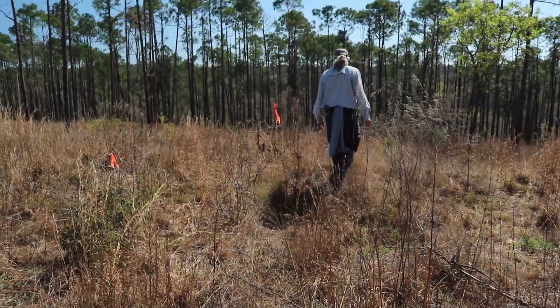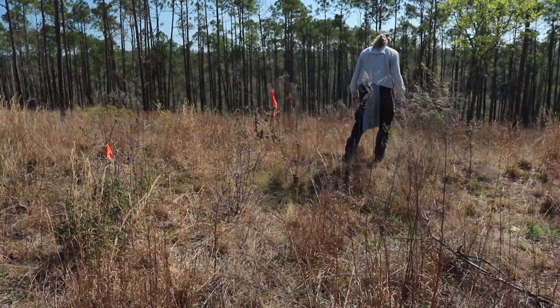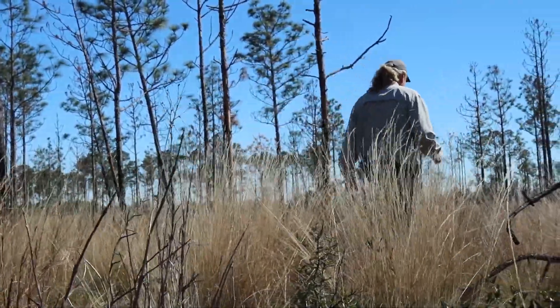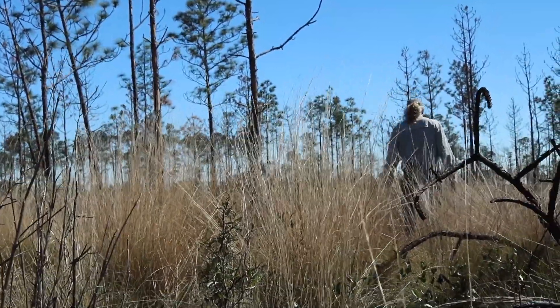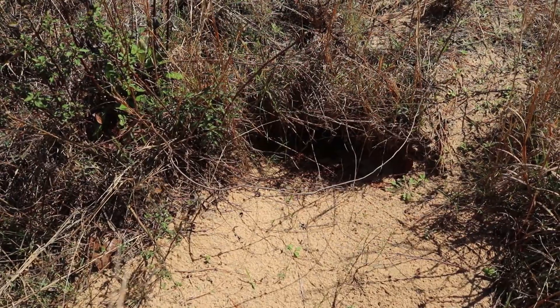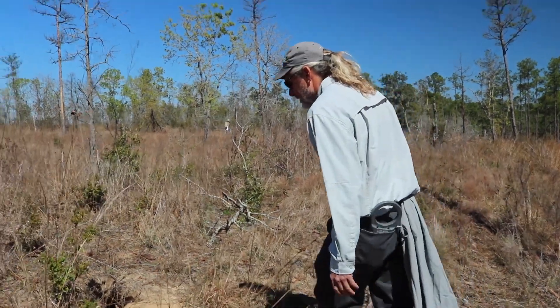In the wintertime, the animals come up to the sandhills, the uplands, where the longleaf pine and wiregrass are. That's in particular where the gopher tortoise burrows are. In northern Florida, they need the burrows to escape the cold. This is also the time of year that they breed, probably as a result of them coming up into the uplands and aggregating.